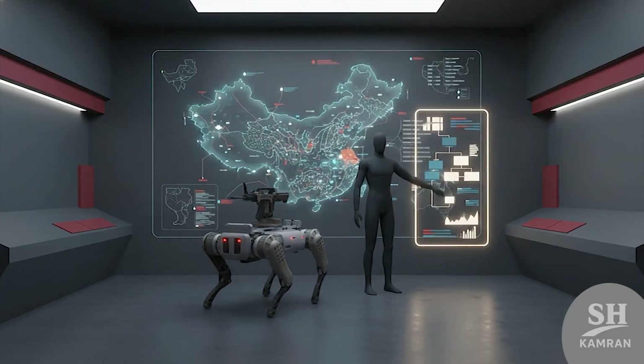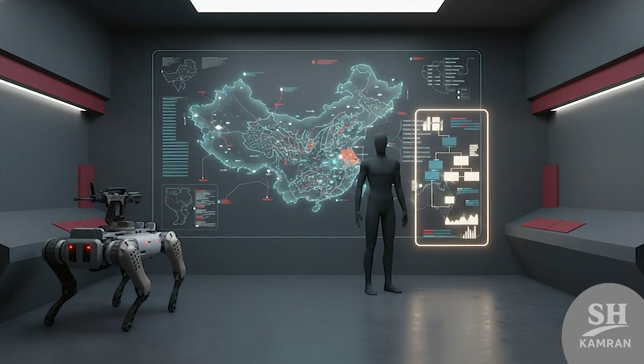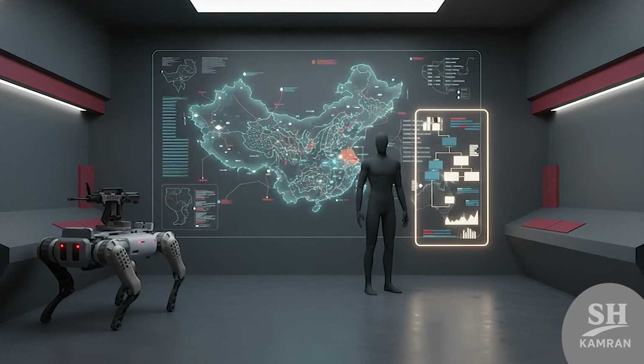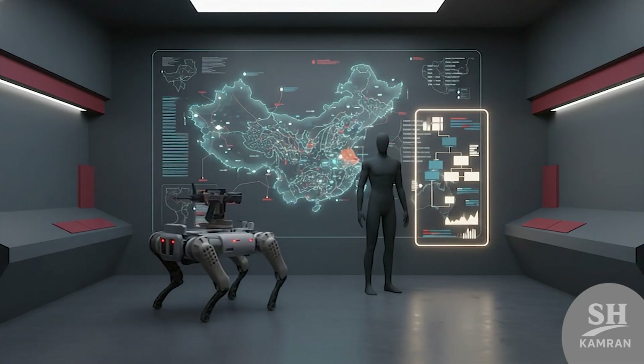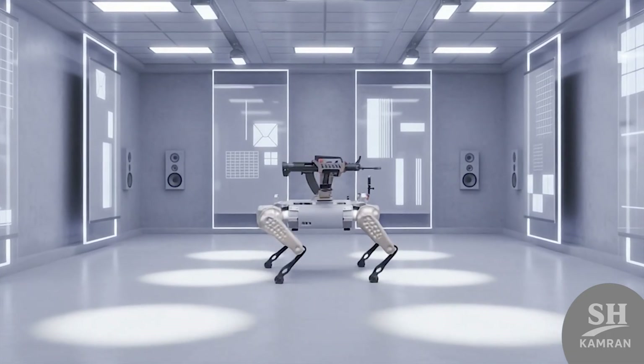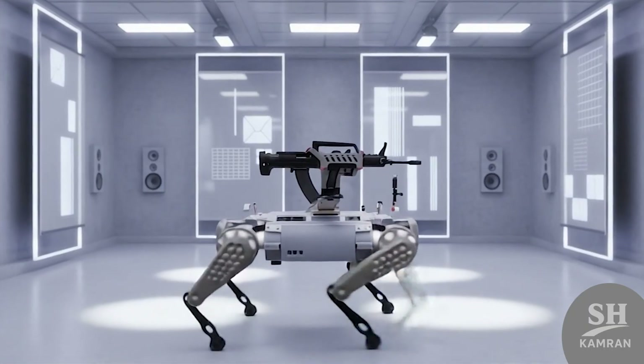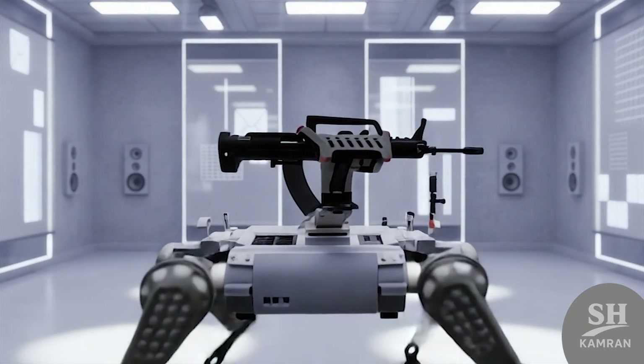China's broader strategy emphasizes autonomy in future warfare systems. The goal is to let robots handle basic threat identification independently — recognizing patterns, movement, and sound without operator input. Such capability remains experimental, but development continues aggressively.